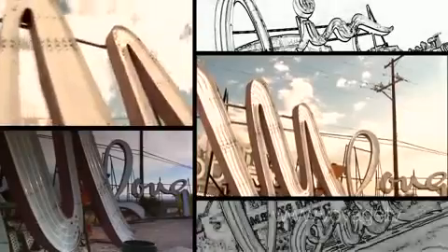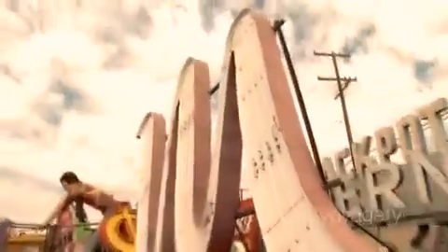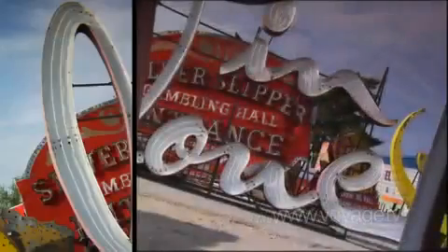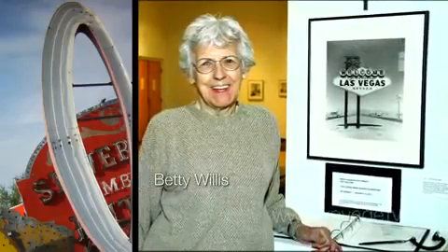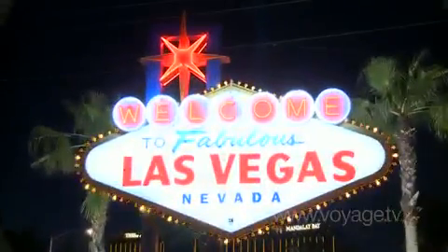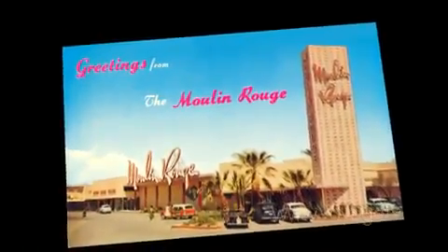Behind me we have the wonderful Moulin Rouge sign. The Moulin Rouge is a really historic building for Las Vegas, and interestingly the sign was moved here just about a month ago. By a strange coincidence, what was left of the Moulin Rouge burned to the ground, so this is all that remains of this wonderful historic building. The designer of this sign was a woman named Betty Willis, one of the in-house designers for Young Electric Sign Company — you might know her as the woman who designed the famous Welcome to Las Vegas sign. The Moulin Rouge sign was her absolute favorite; she poured her heart and soul into it, and when you saw it lit up with that wonderful pink neon glow, it was a truly amazing sign.